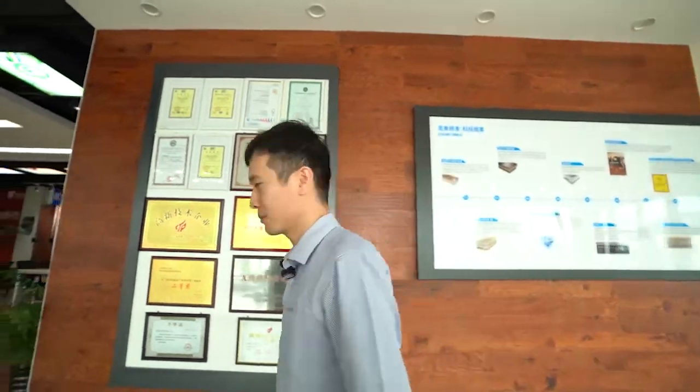Powerdecker produces laminate wood floor and also SPC and LVT floor. And now I will show you one of our product showrooms here. Come with me, please.